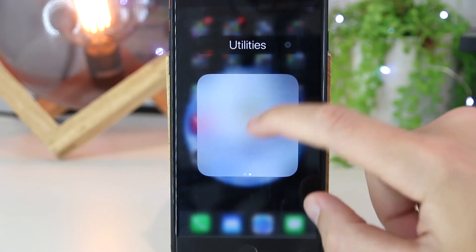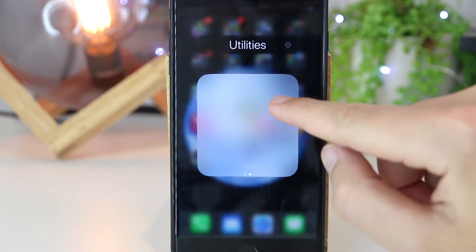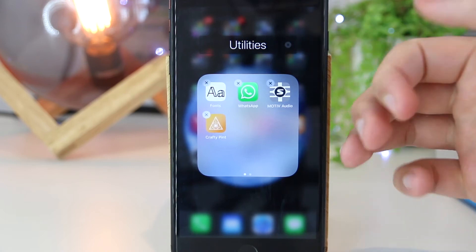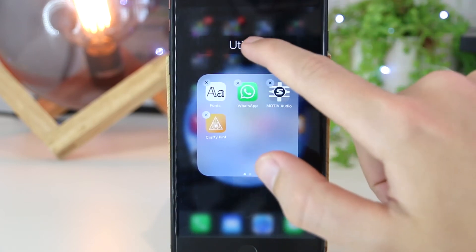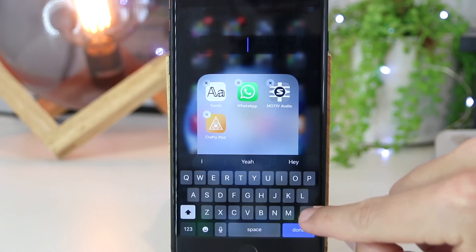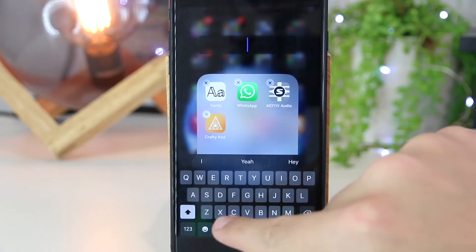I can also create multiple slides within the folder as well. And if I want to rename this particular folder, I can easily do this just by tapping on the top, exit out of the current name, keep backspacing, and then add a new name to this folder.